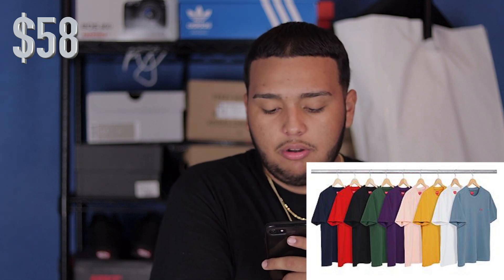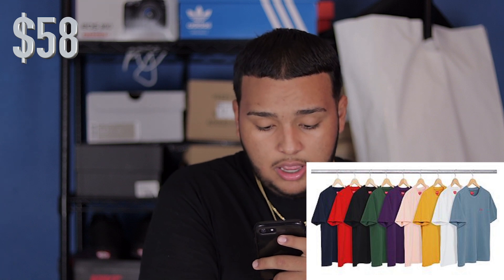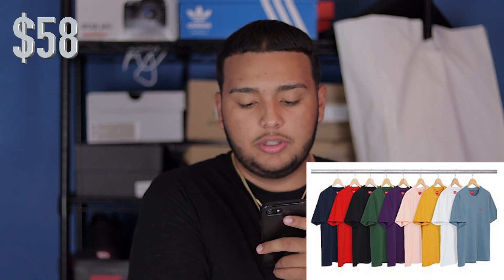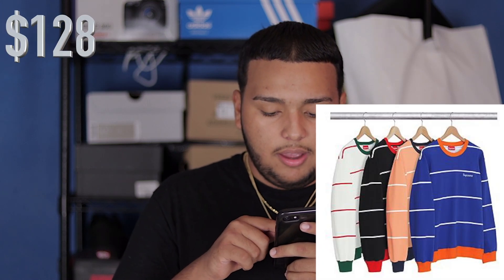Now for the t-shirts, a small box logo is dropping. I tried getting the small box logo last season but I failed — I wanted the black one. I might just try to go for the black one this season. It's just all solid colors: you got navy blue, red, black, green, purple, pink, yellow, white, and another type of blue. You do have a small box logo at the corner on the chest side.